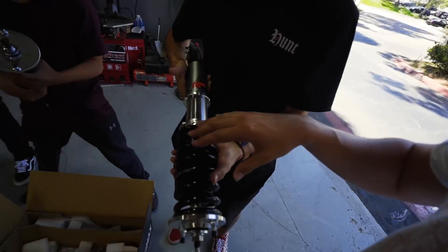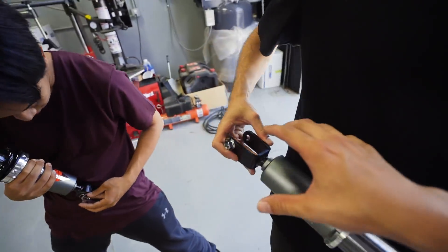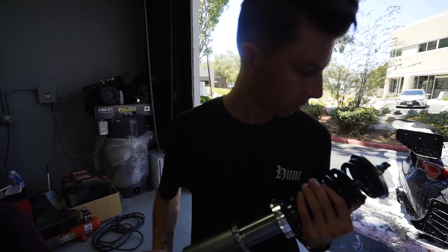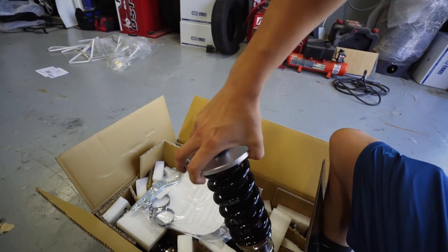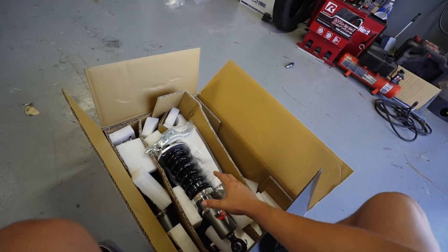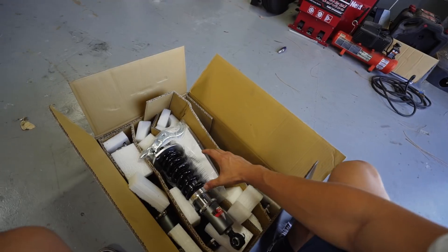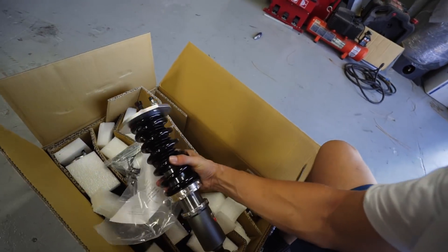Suspension on the GTR is actually really simple as well — it's very bolt-on, bolt-off, which is good. The reason for going with Silvers is that Silvers is 100% performance-based, just like my tires in my last video. Their sole purpose is to build the best performing coilover they possibly can, so they're really embedded in grassroots drifting and other motorsports.